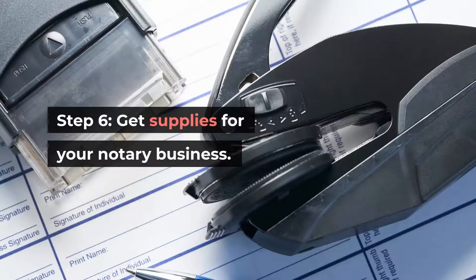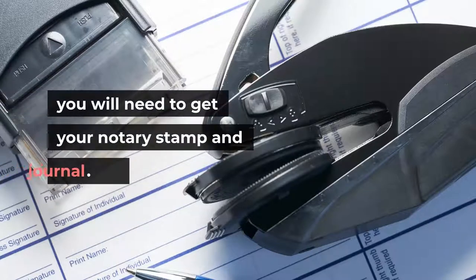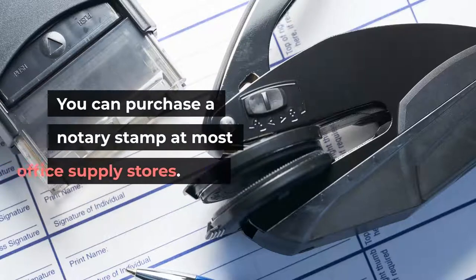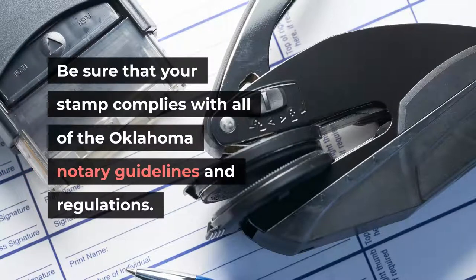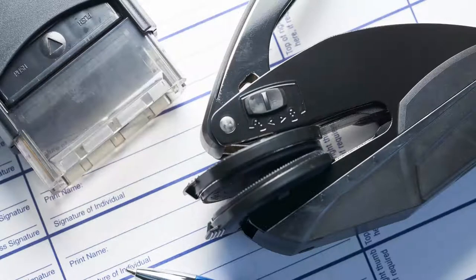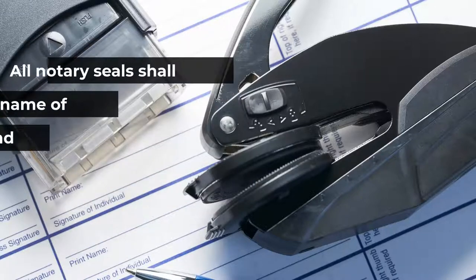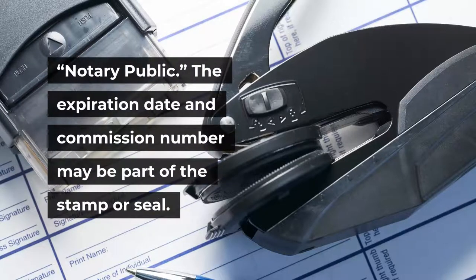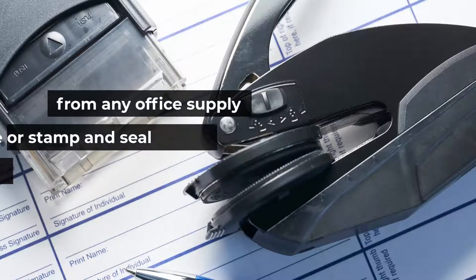Step 6: Get supplies for your notary business. You will need to get your notary stamp and journal. You can purchase a notary stamp at most office supply stores — be sure it complies with all Oklahoma Notary Guidelines and Regulations. Oklahoma law allows for either a metal seal, which leaves an embossed impression, or a rubber stamp. All notary seals shall contain the notary public's name and the words 'State of Oklahoma' and 'Notary Public.' The expiration date and commission number may also be part of the stamp or seal.